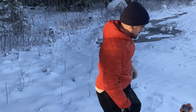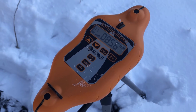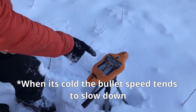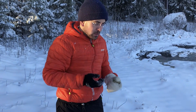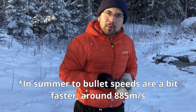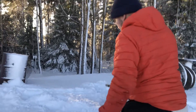856 — okay, that's good. It seems that the bullet speed doesn't drop that much, because 856 is the same bullet speed measured earlier this autumn. So it seems like autumn and winter don't differ much — as they say, Sweden has no autumn, always winter.